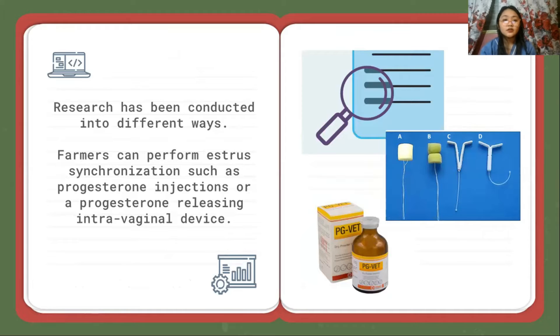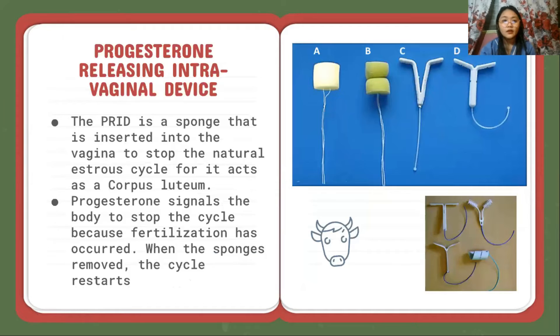Research has been conducted in two different ways. Farmers can now perform estrosynchronization such as progesterone injections or a progesterone-releasing intravaginal device, or PRIDE. The PRIDE is a sponge that is inserted into the vagina to stop the natural estrus cycle, as it acts as a corpus luteum. Progesterone signals the body to stop the cycle because fertilization has occurred, so when the sponge is removed, the cycle restarts.